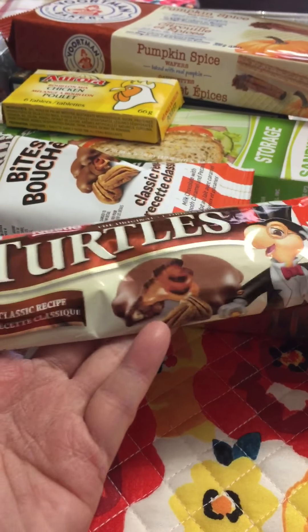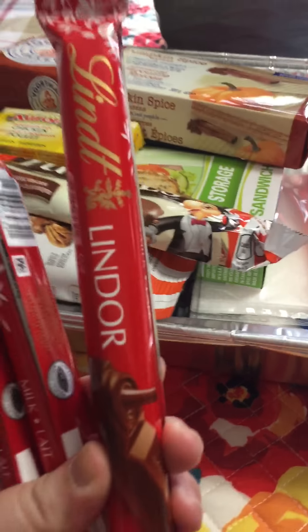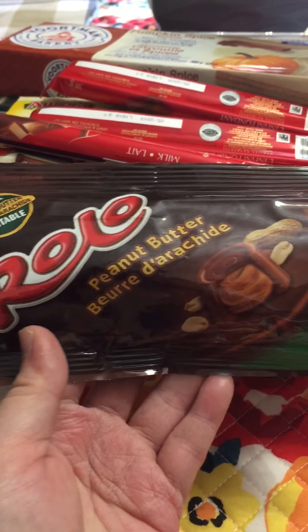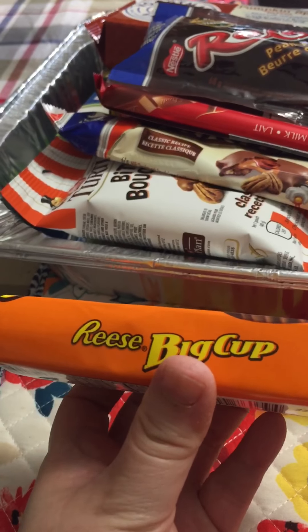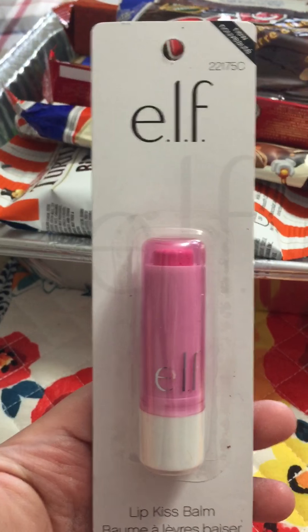And I got chocolates! I got Turtle bites — there are four mini bites inside. Then I got three Lindt chocolates: one for my kids, one for me, and this Rollo peanut butter one. We love anything with peanuts and chocolate. And this one is definitely for me — a Reese's Big Cup, king size, with two inside.